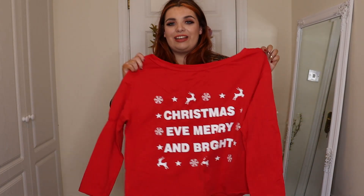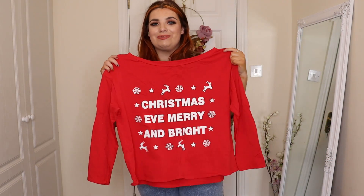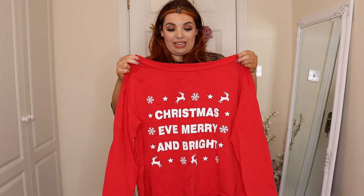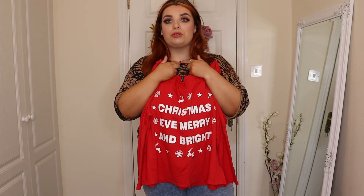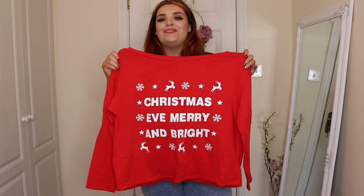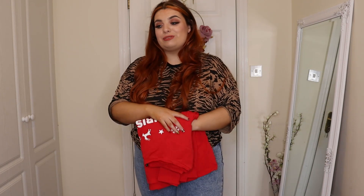The last piece of clothing I got was this top that says 'Christmas Eve, Merry and Bright' on it. I did wear this on Christmas Eve with pajama bottoms and it's very cute. The top of it is very open — I'm used to pajamas where the collar is up around my neck, but this was very open, which I wasn't really expecting. But it was still really nice. I've washed it a few times now and it's still perfect. We'll definitely get some more Christmas bits next year.